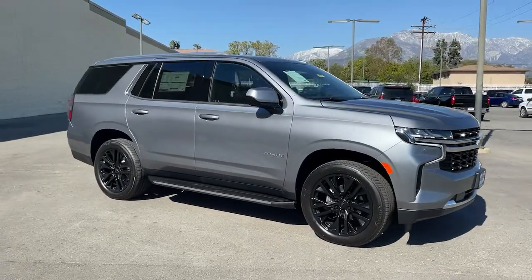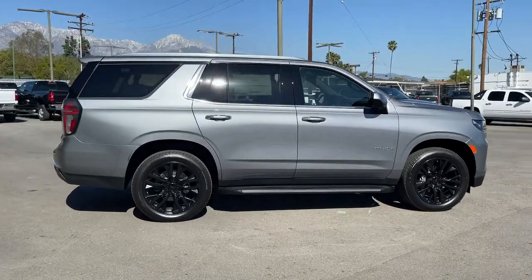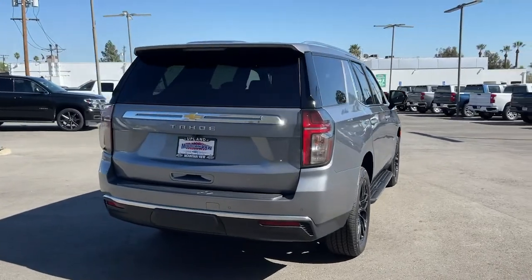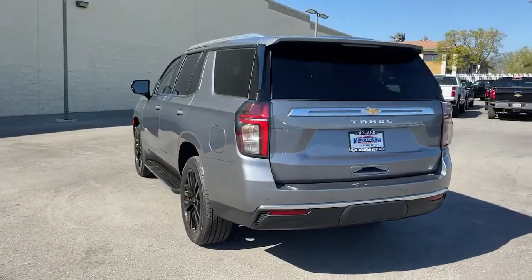Look no further than the 2022 Chevrolet Tahoe. The Tahoe delivers the power and capability of a full-size SUV, state-of-the-art technology to keep you safe and connected, a serene cabin loaded with amenities, and impressive fuel efficiency.